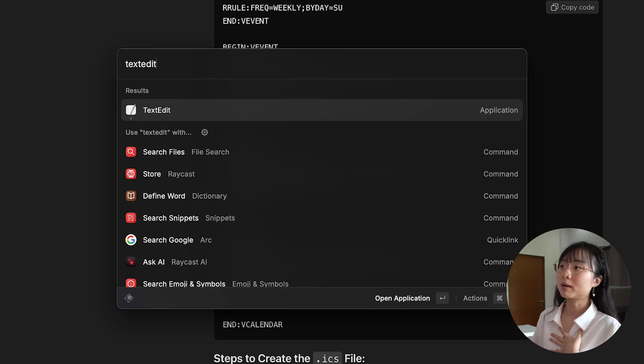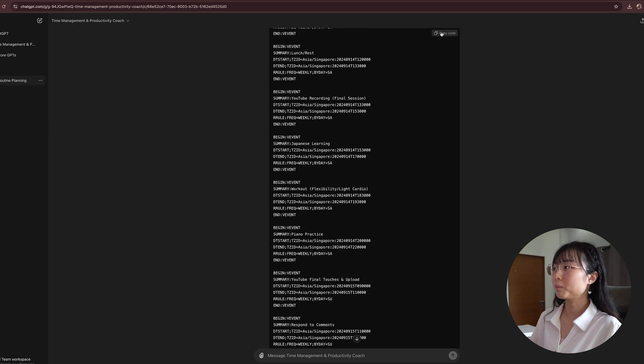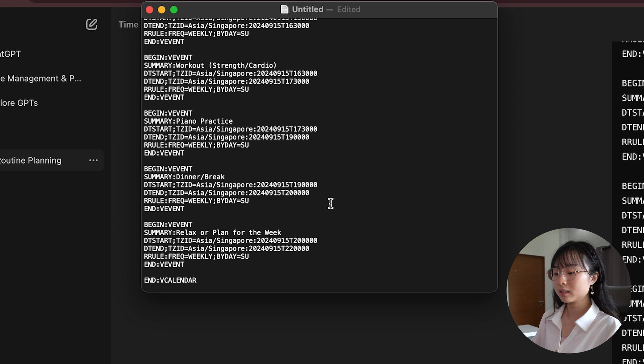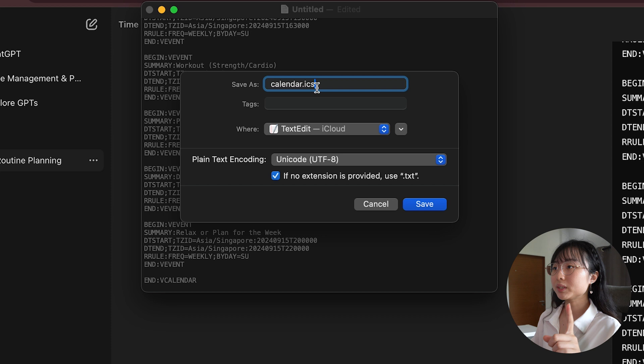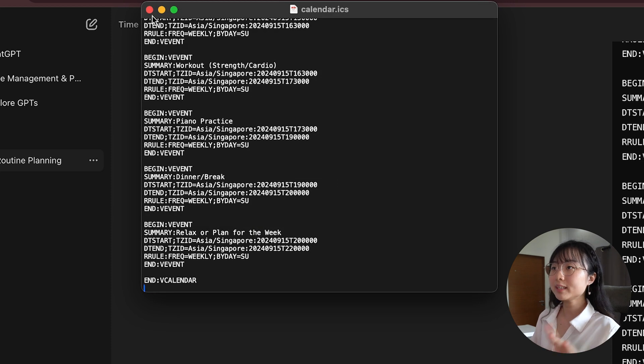In this example I'm going to use Google Calendar, but I will also show you how it looks on iCloud Calendar. I'm on my MacBook, so navigate to TextEdit and create a new document. What you want to do is copy the entire thing, go to your TextEdit, paste it, and save it. Let's say you call this 'calendar.ics' — remember to save it as a .ics file, then click Save.